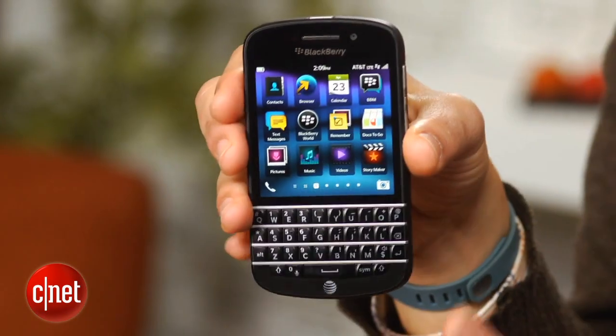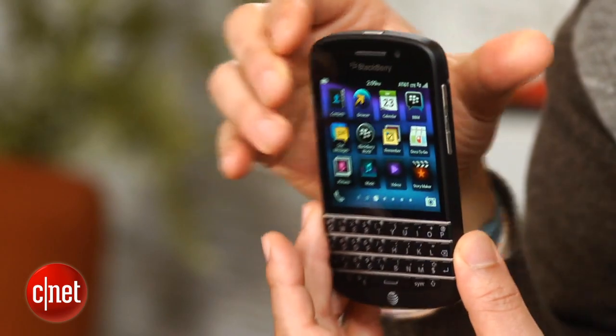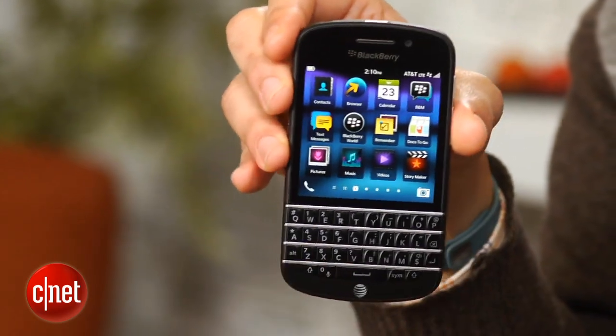The Q10 uses a shape reminiscent of previous BlackBerry Bold and other curved models. It's flat, has rounded edges that are comfortable to cradle, even one-handed, and sports that iconic QWERTY keyboard plenty of people can't live without.